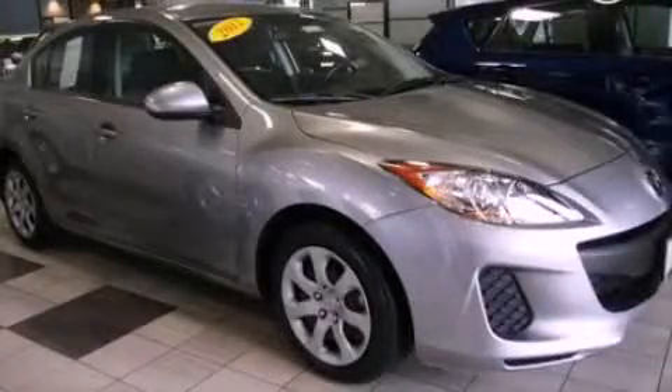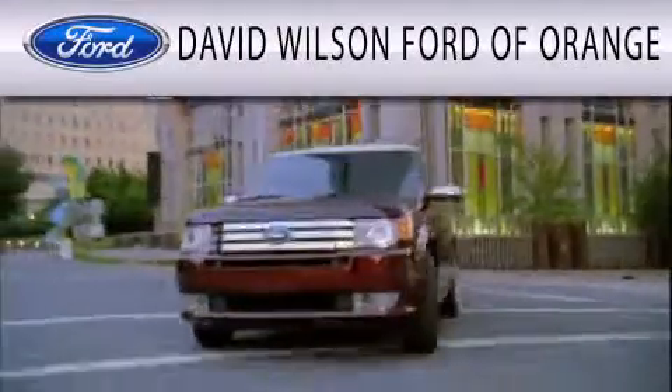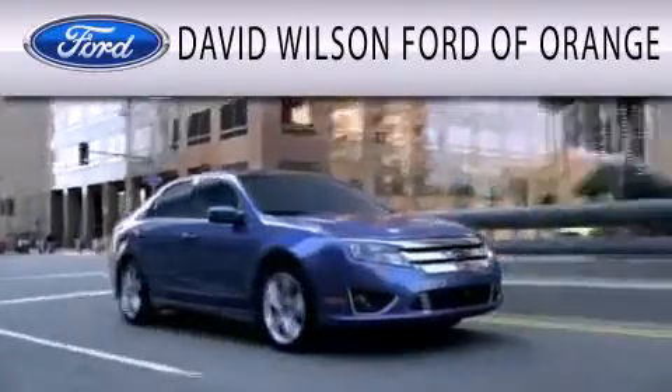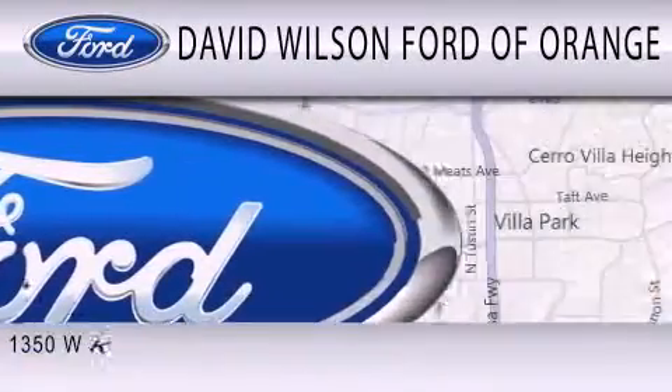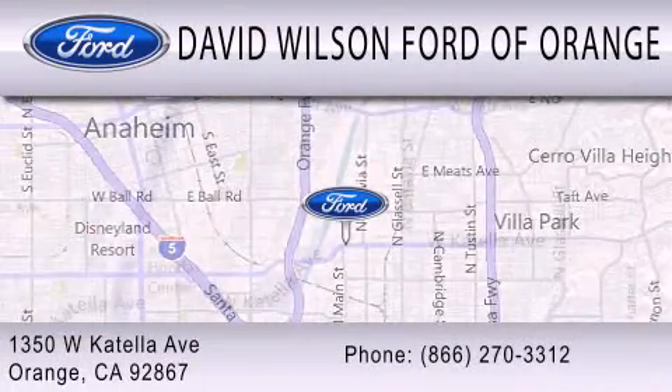Contact us today to schedule your opportunity to see this automobile in person. David Wilson's Ford of Orange is dedicated to doing everything possible to ensure that the experience you have selecting your next vehicle is as pleasant as possible. We're located at 1350 West Katella Avenue in Orange.